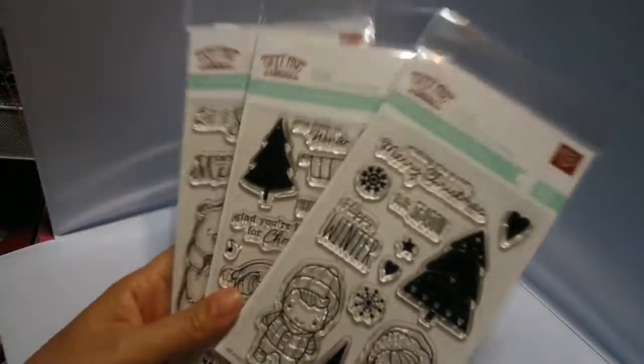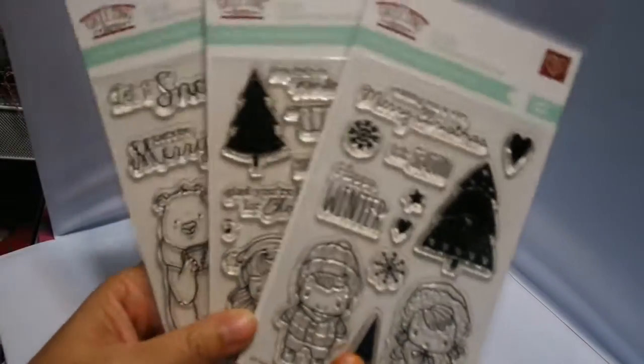Hi everyone, it's Chi-Town Tracy with Art Attack. I'm here to show you the new Greeting Farm stamps that I showed you last week, but wasn't supposed to. And I'm going to tell you the winner of the little giveaway from my last video.